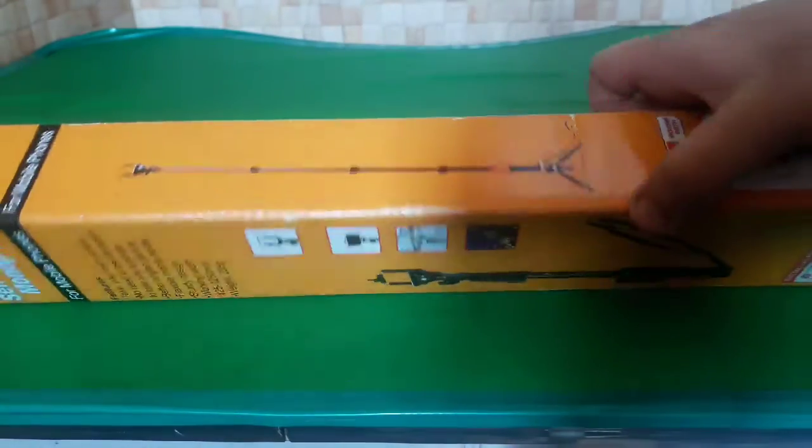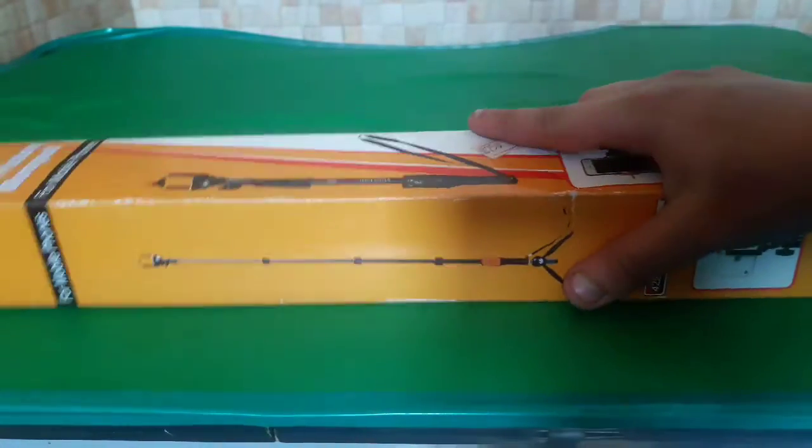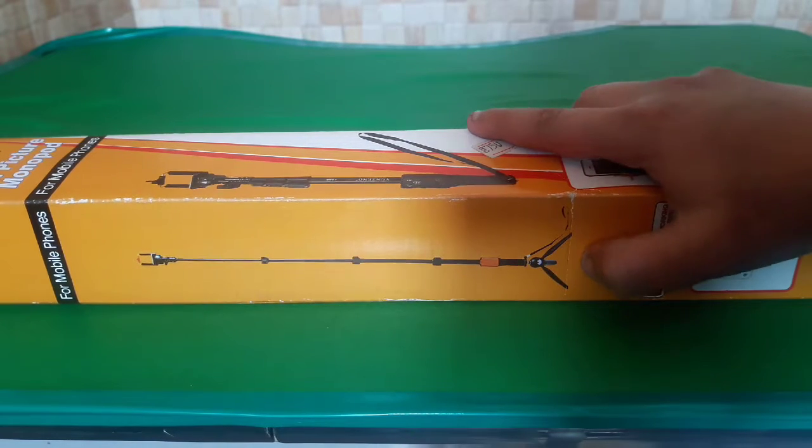This is a tripod. Friends, this is free, but you can buy it. If you have a tripod, you can buy it. This is for 750.